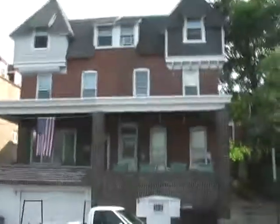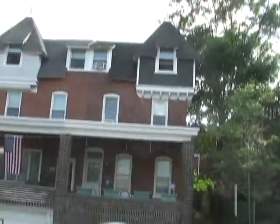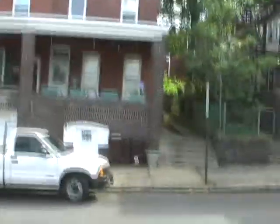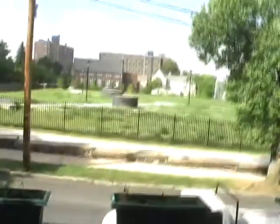Hey guys, it's Chris. I'm here just to show you where I'm living for the summer. Here's my house. I'm on the right side of the duplex, and I'm going to take you for a little tour. It's all street parking — you can see my little black car over there. One of the neat little things about this house is I've got a nice little park area to run, right there.